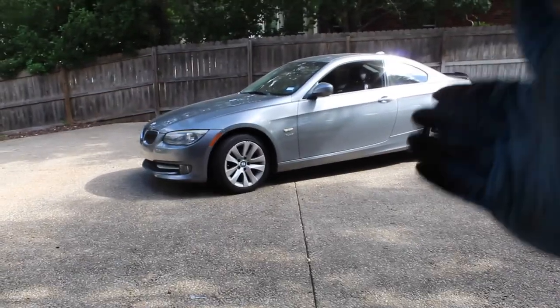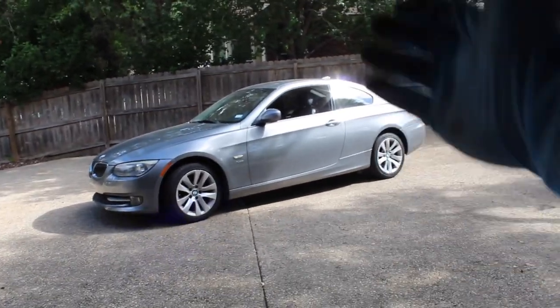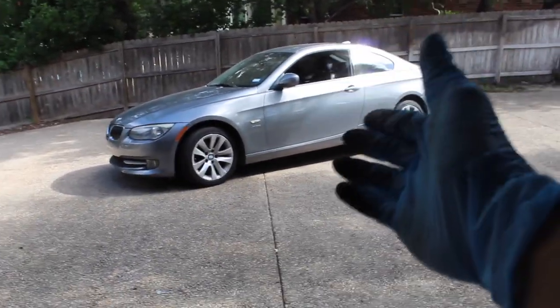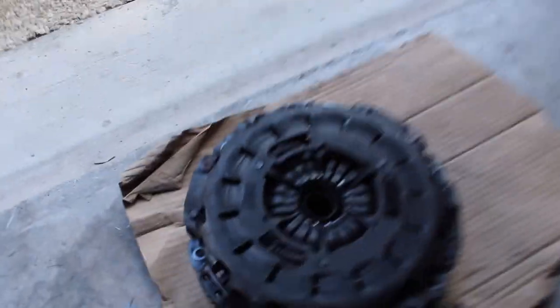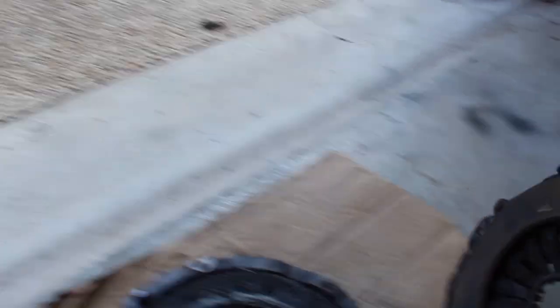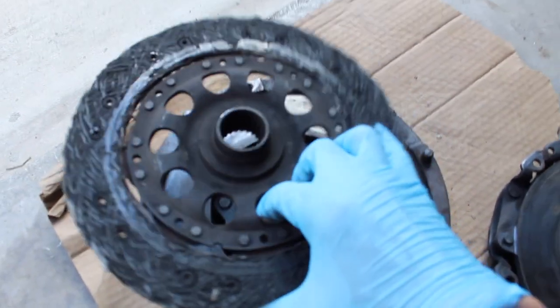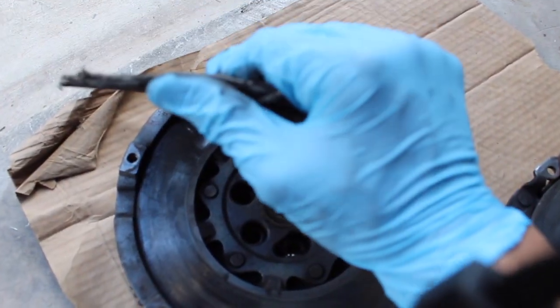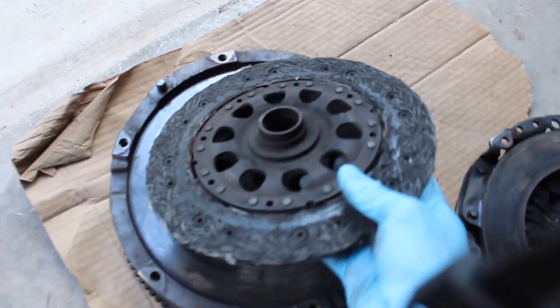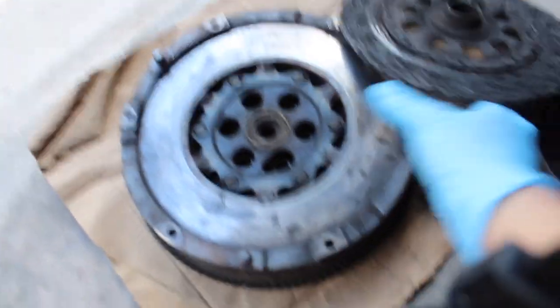I actually stalled going into first gear — it's muscle memory but I was so nervous to drive it again. Here's what was getting replaced — look at this clutch, oh my goodness. This clutch has been absolutely slaughtered, it's so flimsy I feel like I could break it with my hand. Here's the flywheel which also got replaced.